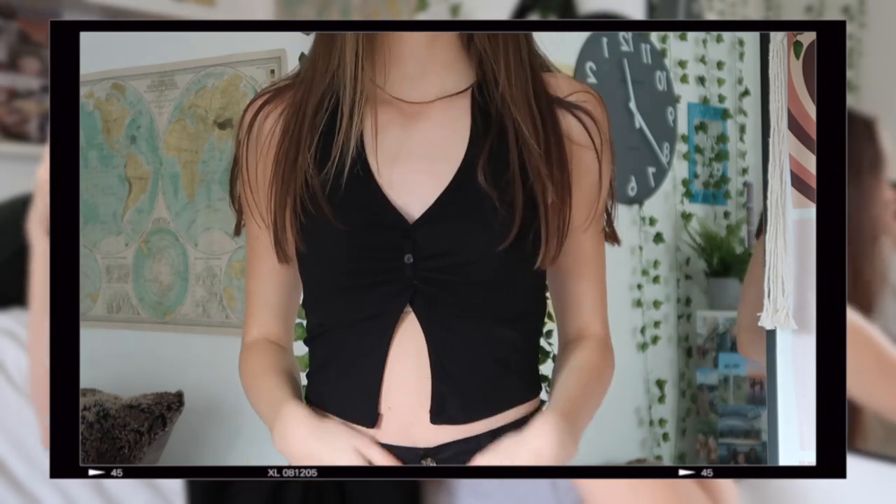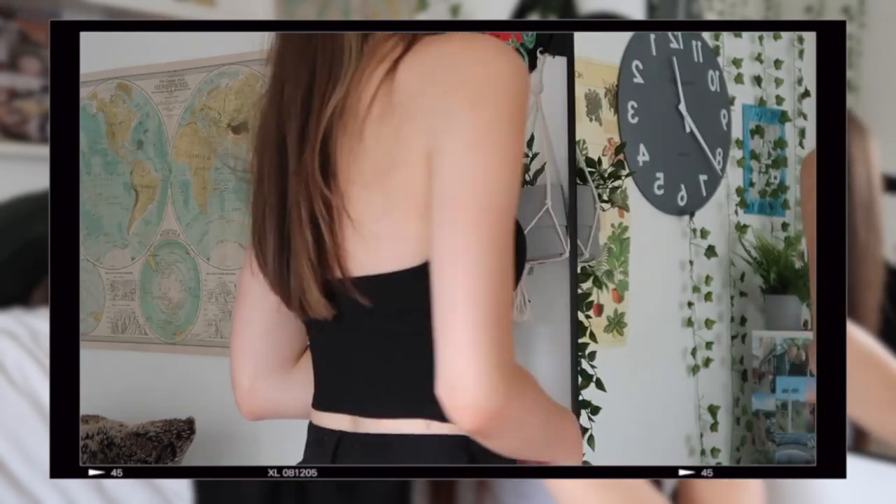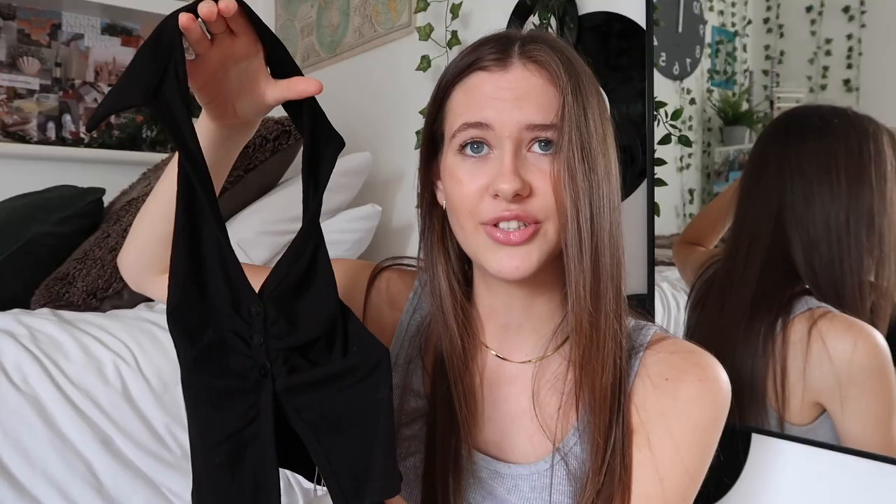Something I was looking for on ASOS was some going out tops because I feel like my going out wardrobe is very limited. I wasn't all that successful, but I did come across this top which I think could be dressed up or dressed down. It's one of those tops with a collar, some buttons, and then an open bit at the bottom. Originally I bought it to wear with some pinstripe trousers from Bershka, but when those arrived I really didn't like the colour so I sent them back. I'm still on the lookout for pinstripe trousers to match with this.